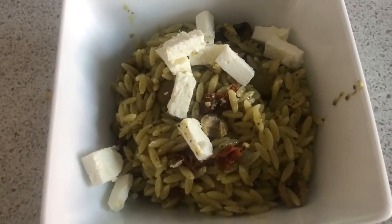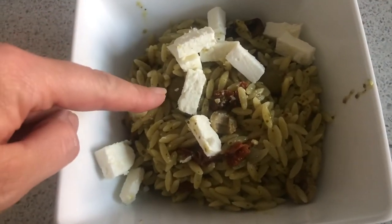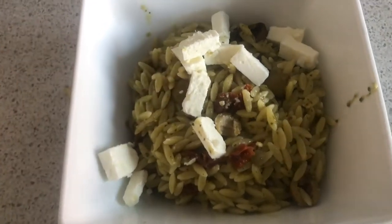And this is it all done. There are mushrooms in there — you can't really see them — and the olives, sun-dried tomato and the feta cheese on top.